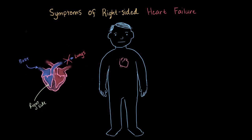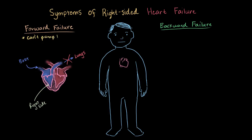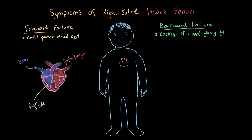What is similar, though, is that we can talk about both forward and backward failure symptoms. Forward failure means that the symptoms revolve around the right side's ability to pump blood out of the heart to the lungs. Backward failure refers to symptoms that result from a backup of blood that's trying to get into the heart — and this time it's coming from the body.